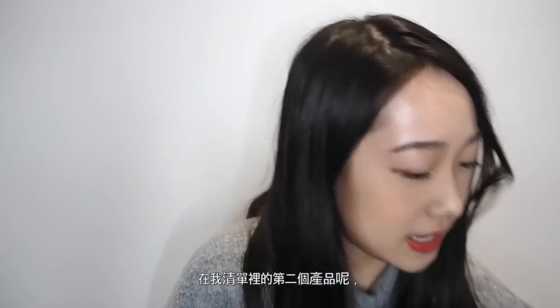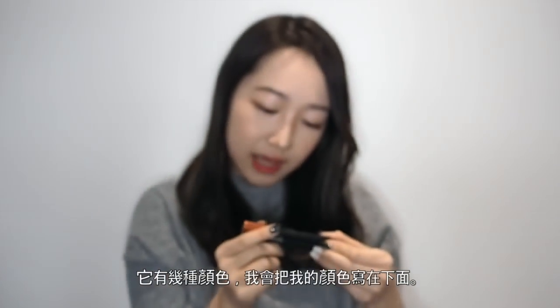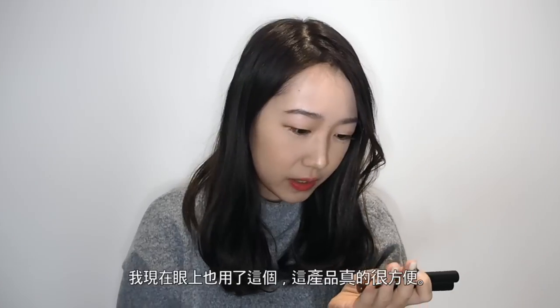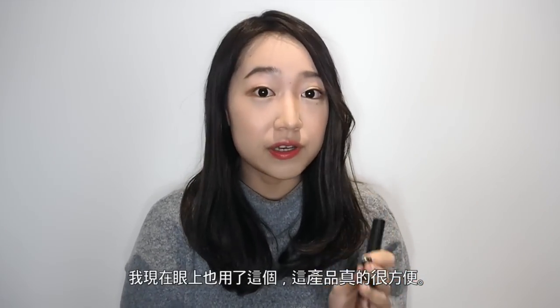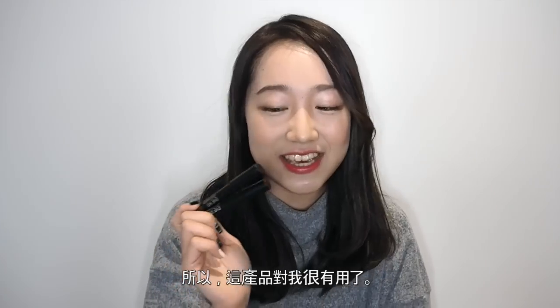The second product on my shopping list is an eye makeup product. They're stick shadows from Missha. They come in a few different colors — I'll list them in the info box below. I'm actually wearing one of them now as well. It's really convenient. I'm pretty casual in putting on makeup; I don't like heavy makeup. A casual and simple look — that's my style. So this is really useful for me.